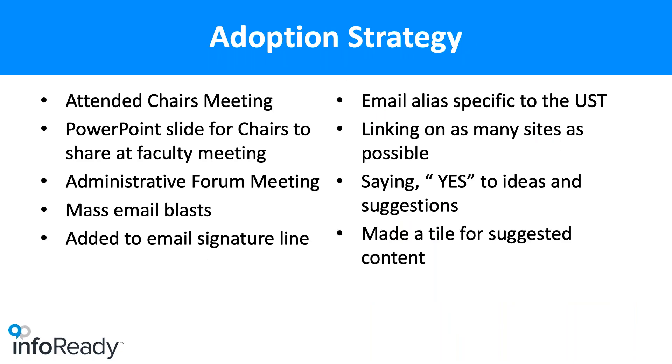Now that we have about 52 active tiles, it's really time to get the word out. We've attended chairs meetings, developed a PowerPoint slide shared with all departments so they can share it at the end of faculty meetings. We have a monthly administrative forum meeting where I've presented. I've added a link to the website on my email signature, and I'm constantly asking people what do you think should go on here. We're hoping this will catch on with the School of Medicine — it's going to be one of those crowdsourced adoption strategies.